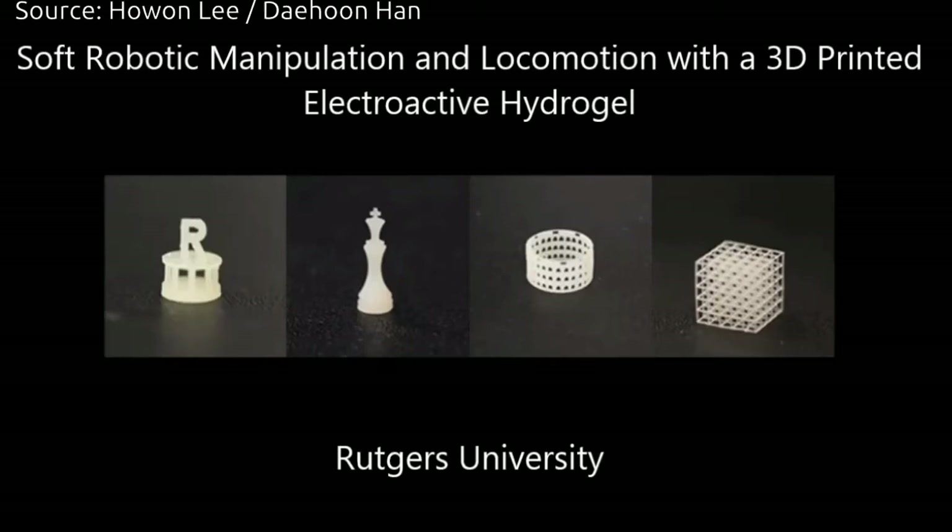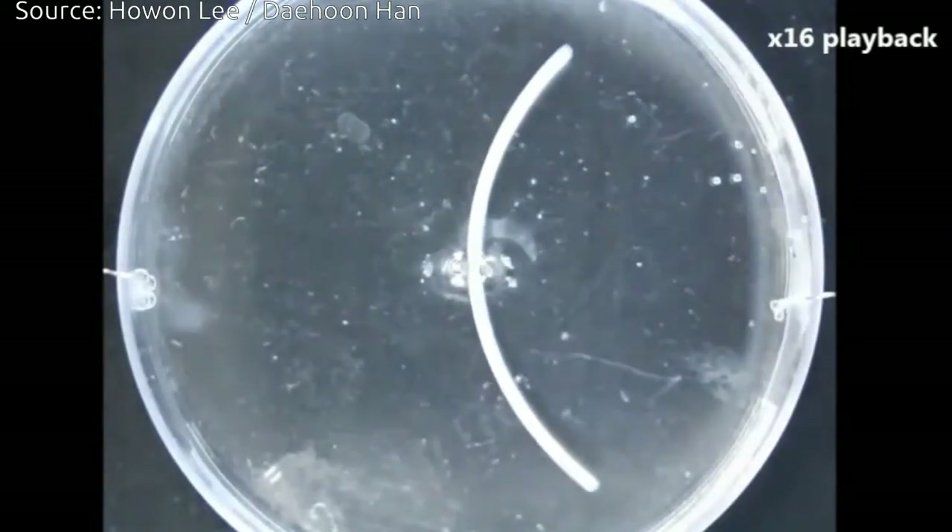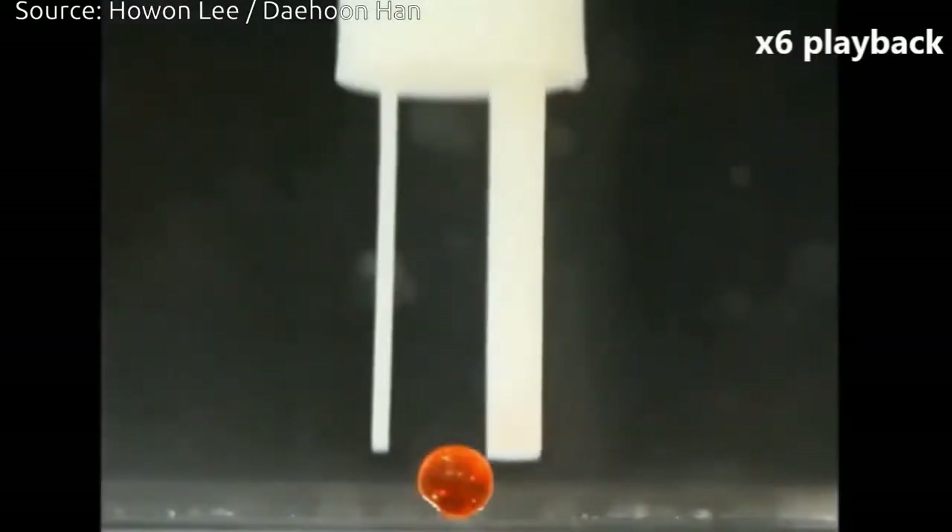Rutgers University New Brunswick engineers have created a 3D-printed smart gel that walks underwater and grabs objects and moves them. The watery creation could lead to soft robots that mimic sea animals like the octopus, which can walk underwater and bump into things without damaging them.